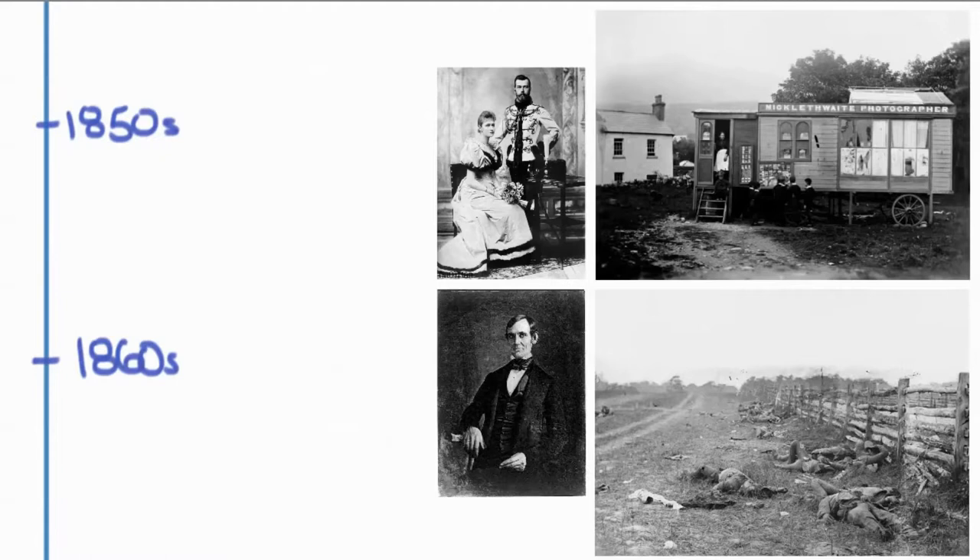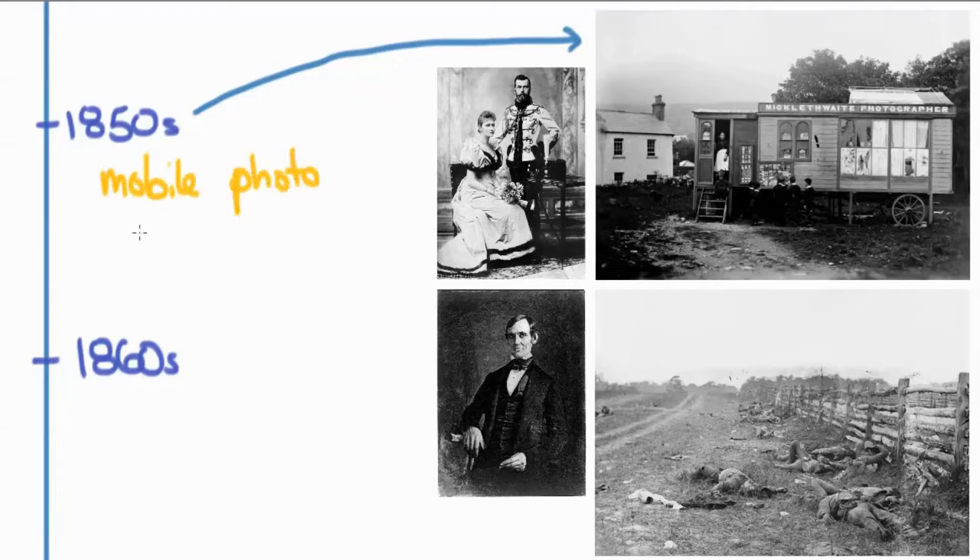Things went very quickly from here. Within a couple of months of the daguerreotype being developed, it was already being used in the field. By the 1850s, it was really common to see roving photographers traveling through the countryside of Europe and even in America, doing these sort of mobile photo studios. Prominent people — the czar and his wife, and Abe Lincoln — were all photographed early on because they recognized the power and were fascinated by the idea of photography.